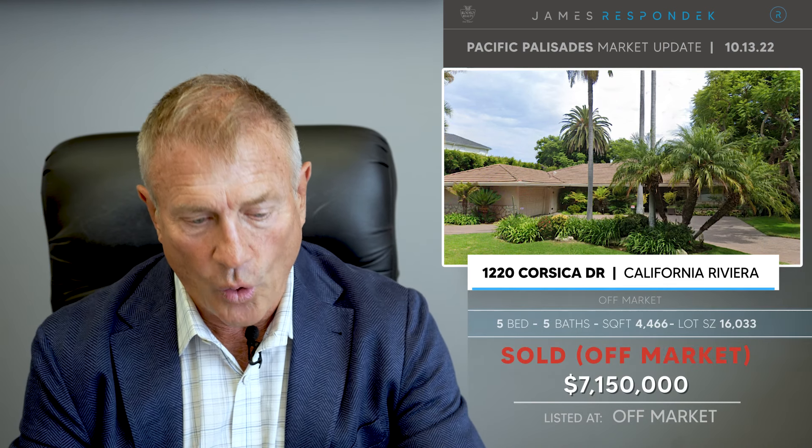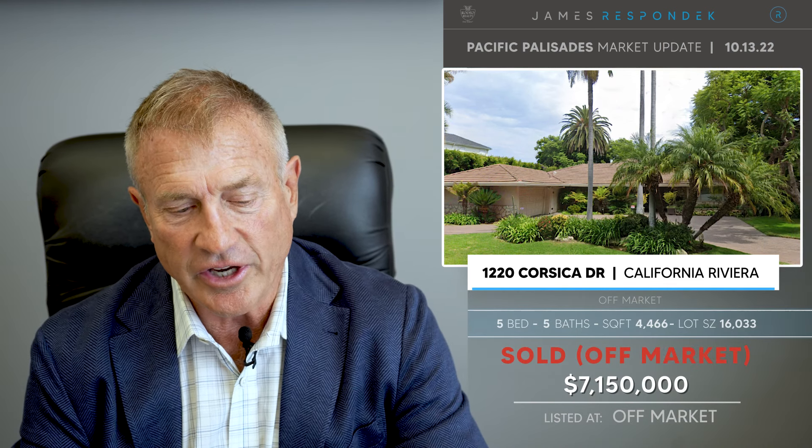Just sold in the Riviera: 122 Corsica. This sold off-market for $7,150,000 — a 4,400-square-foot house. I think it was a one-story house on a 16,000-square-foot lot. Off-market sale.